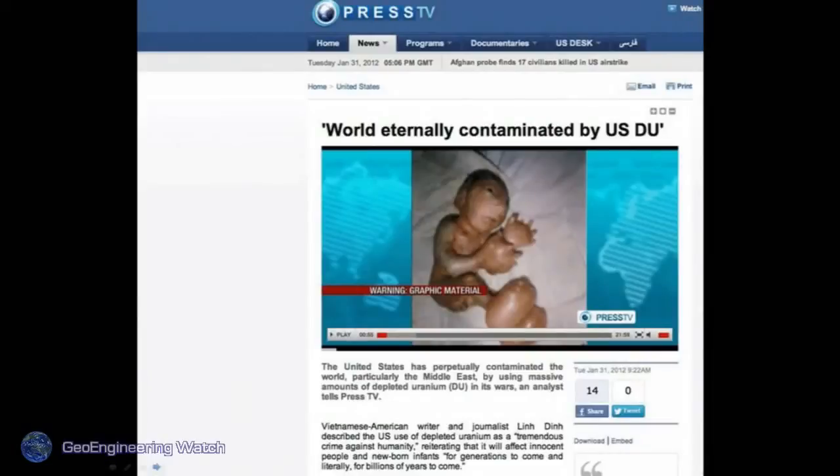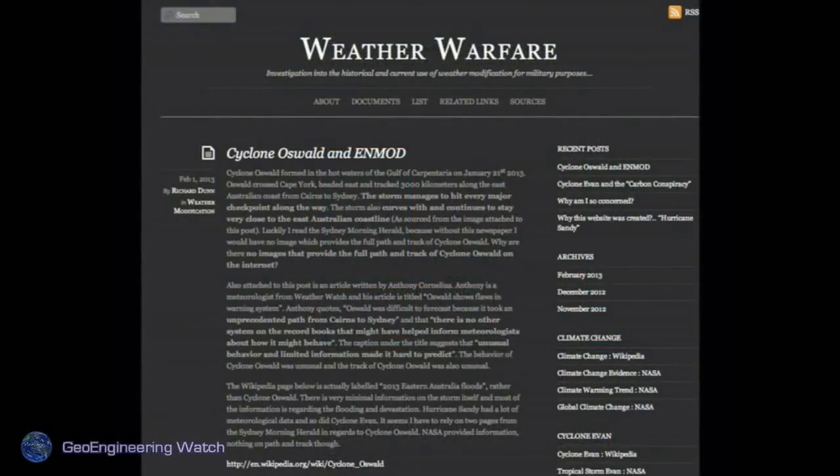The world is eternally contaminated by depleted uranium — just one more example of this insanity. Depleted uranium is used in NATO ammunition and is causing horrific damage. Many remember Gulf War syndrome, which is related to depleted uranium — again, no concern for the consequences. Weather warfare is going on right now. We appear to have China and Russia on one side of the fence and the NATO countries on the other. The atmosphere has become a battlefield, a very covert battlefield, with all life on Earth at stake.